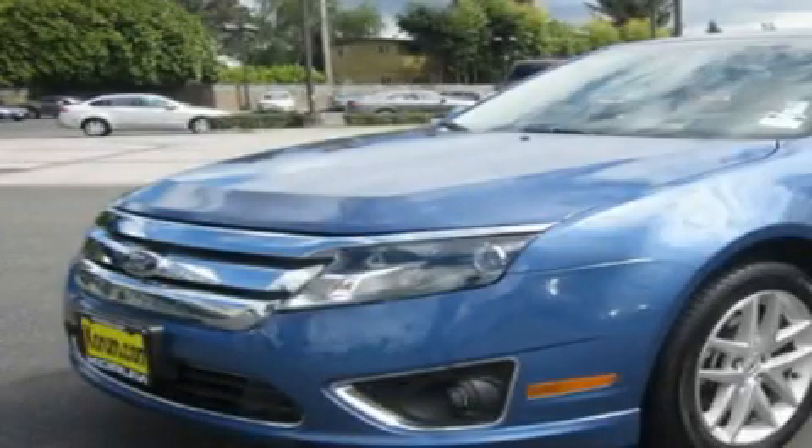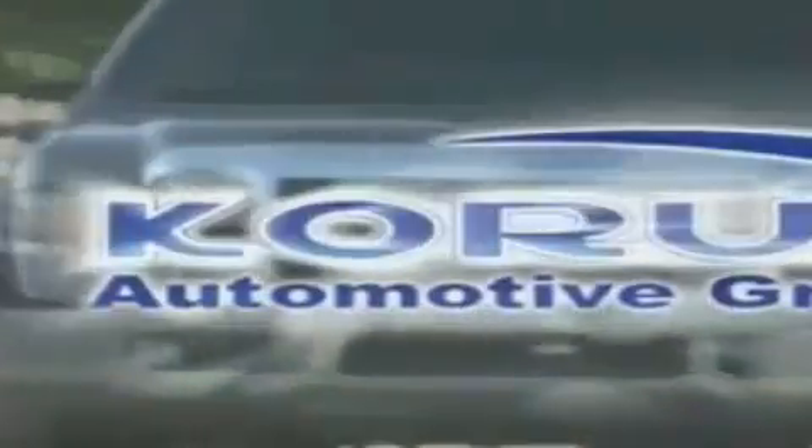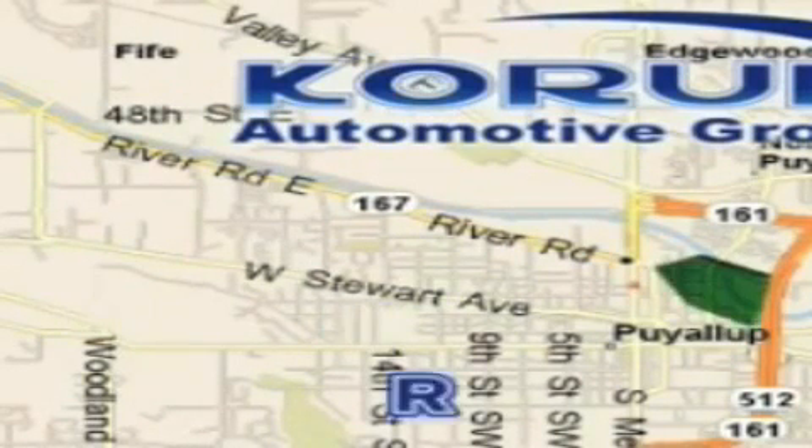Stop by today and test drive this automobile for yourself. Corom Automotive Group is located at the corner of River Road and Meridian in Puyallup. Corom has been serving our customers since 1956.